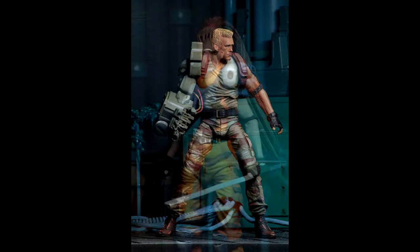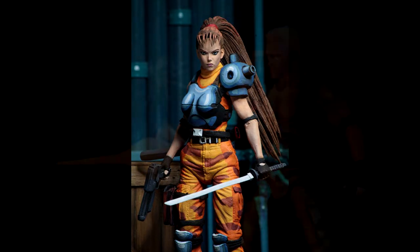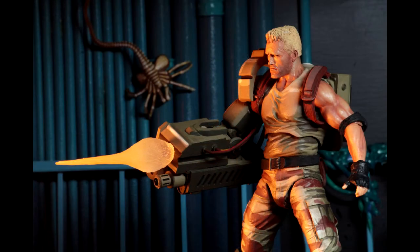I'm super stoked to be getting the Major — he comes with that badass gun. And then we're getting the Lieutenant who comes with that handgun and the blade — the katana — looks freaking badass.